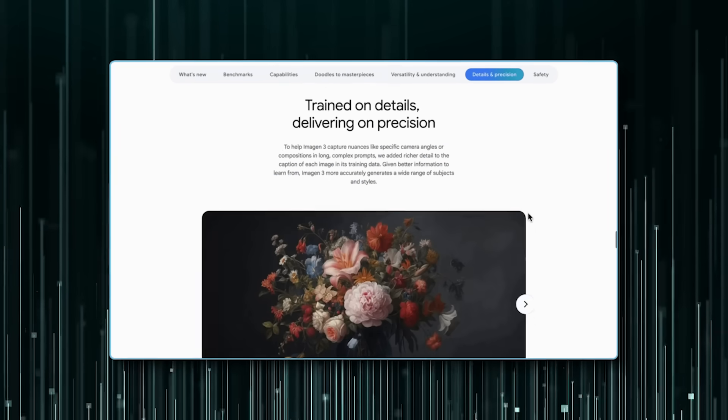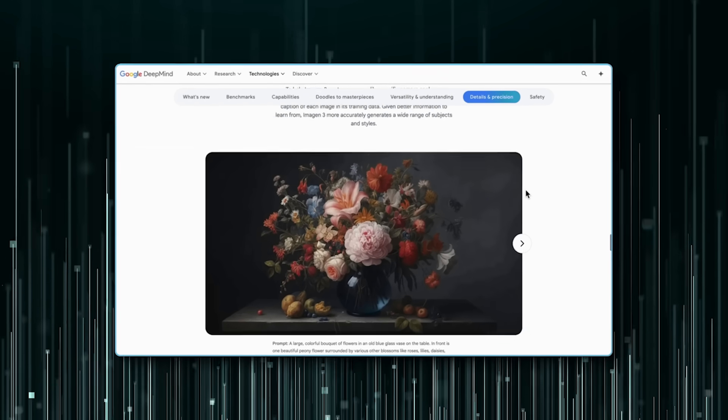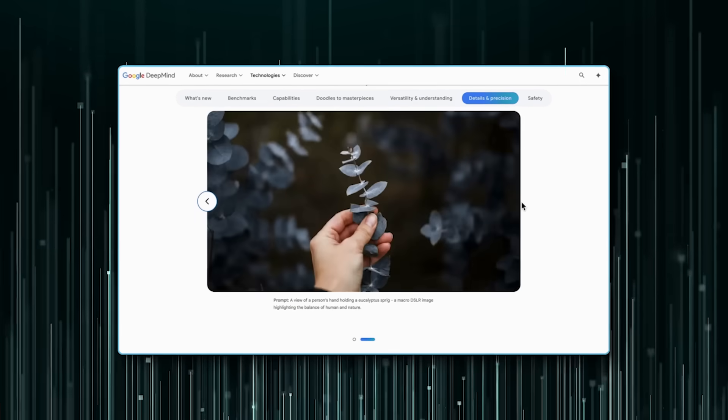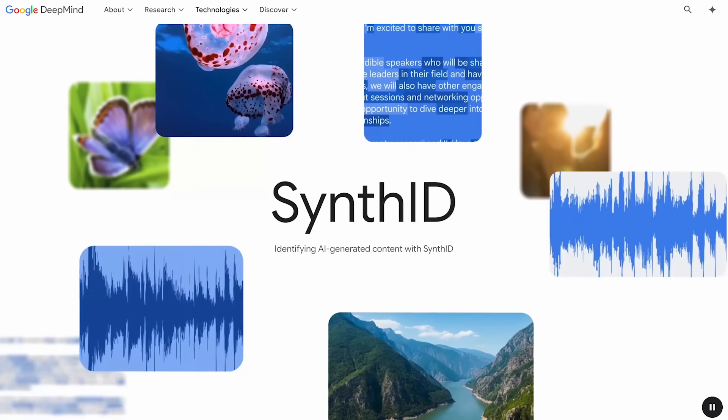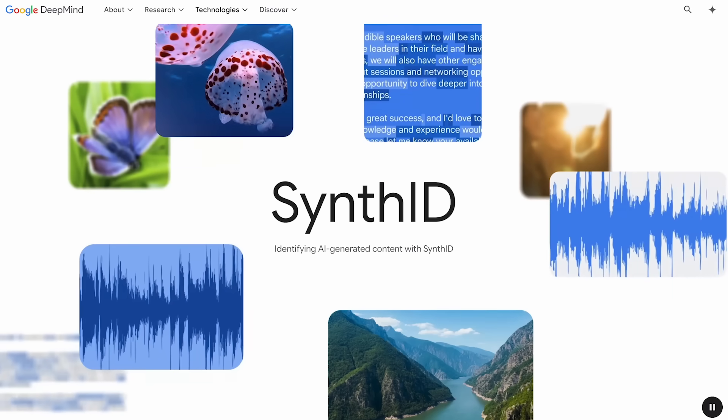Imagen 3 is already available through Google Labs' ImageFX tool and has been rolled out to over 100 countries. Like Veo 2, Imagen outputs include SynthID watermarks to ensure they're recognizable as AI-generated.